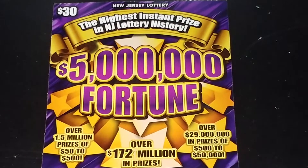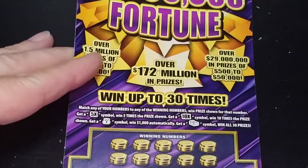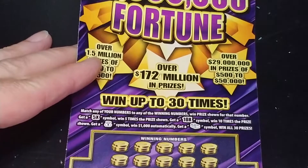Hey YouTube, NJ Scratcher here with a five million dollar fortune from the New Jersey lottery. This is a $30 ticket and this is a number matching ticket — we're looking to match your number to the winning number to win that prize.